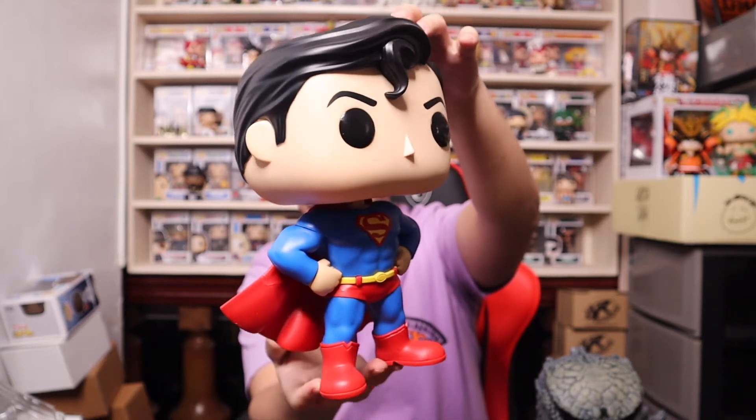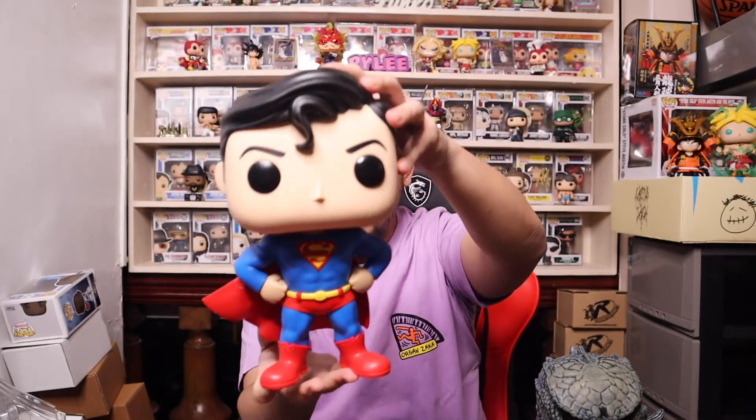There you go — the 10-inch Superman versus Godzilla. I'll hold them side by side just to compare the sizes. Both of them look freaking amazing and both of them deserve to be out of the box.